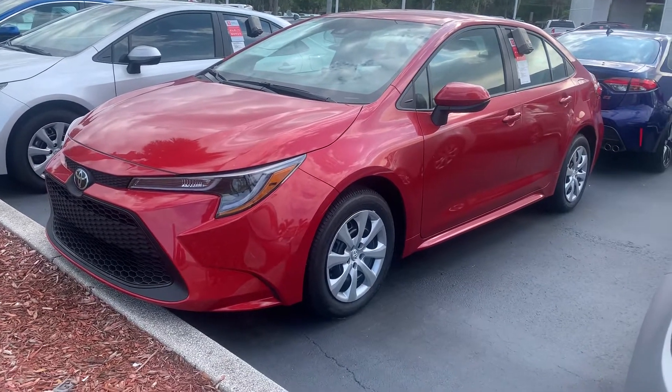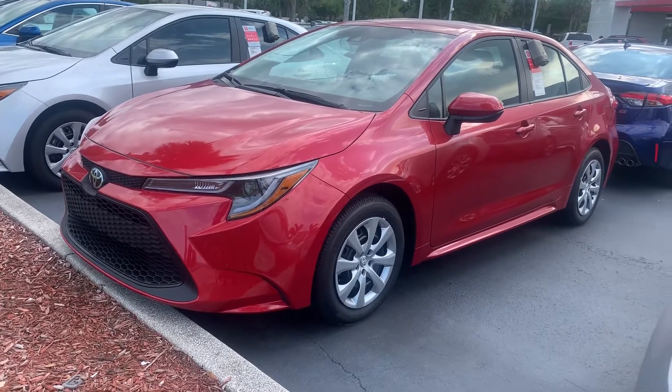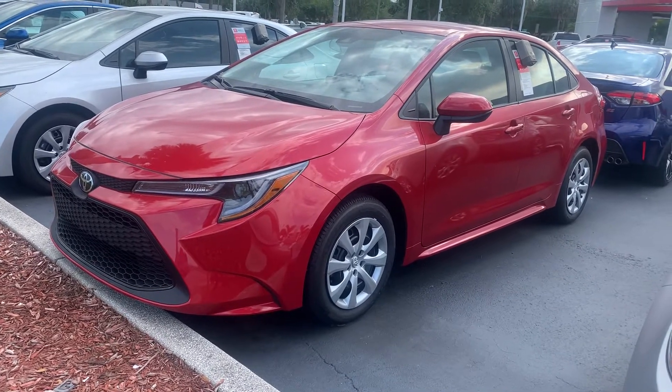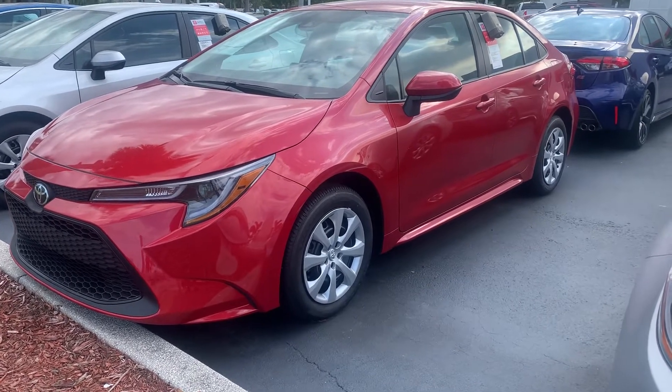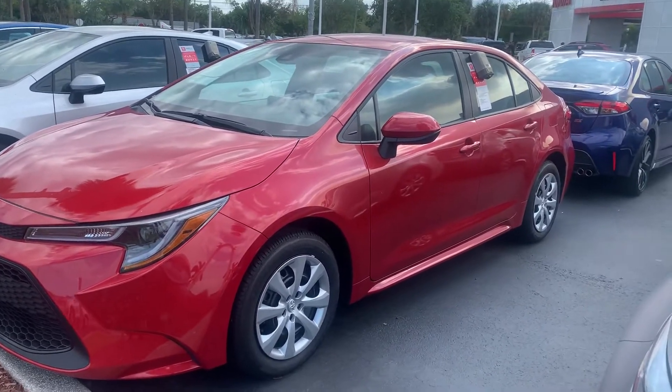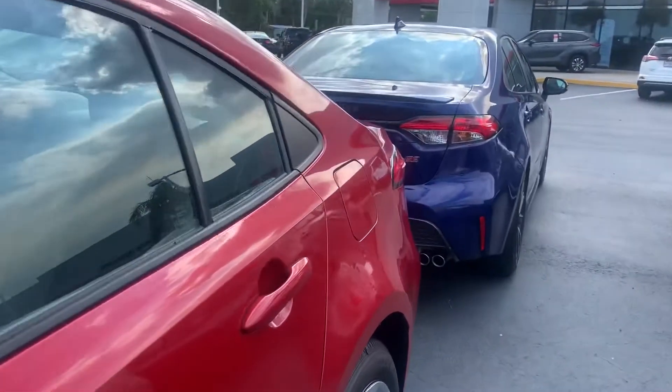Good afternoon, Ira. This is Sally over at Toyota of Melbourne. I wanted to come out and just show you a quick video of the new 2020 Toyota Corolla, the LE model. I know you said the red is the color that you really liked, so I wanted to come out and show you a red-colored Toyota Corolla 2020.